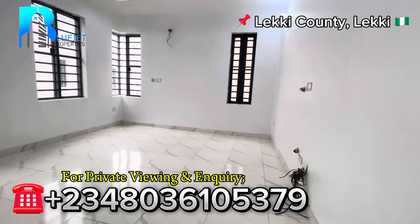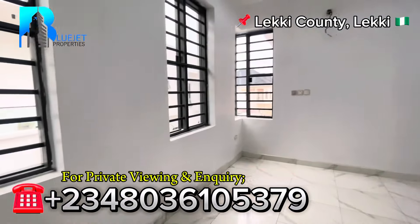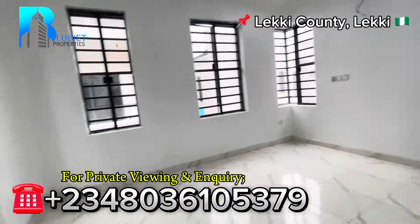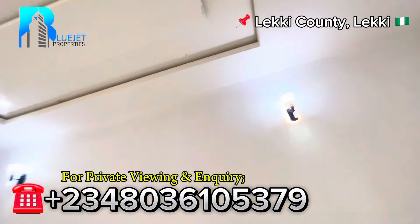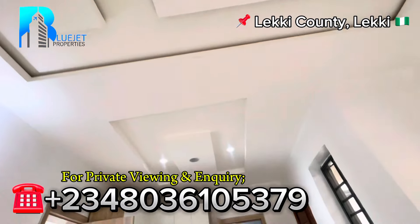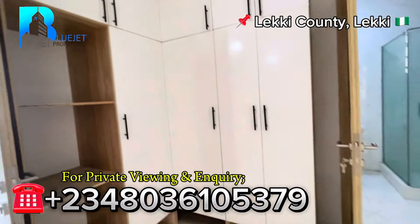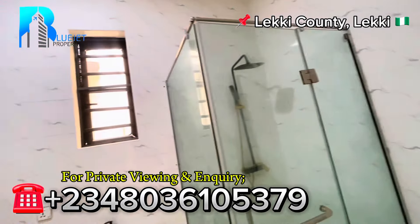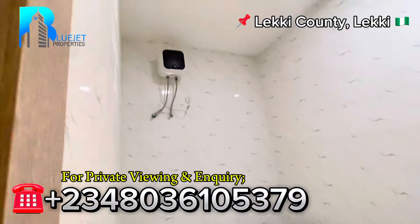Next we have the master bedroom. Coming in, just look at this space — this is very spacious, this room is special. No matter the size of bed you bring here it will definitely fit, and you still have two bedside spaces. Here is where you'll have your TV — check out the beautiful wall bracket and the lights and POP design with beautiful spotlights. In this area we have the walk-in closets and wardrobes. Moving to the toilet and bath: we have the shower inside the shower cubicle, the sink, the toilet seat, and a beautiful jacuzzi. And then we have the water heater.